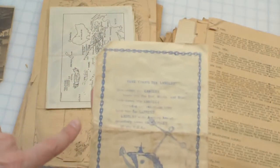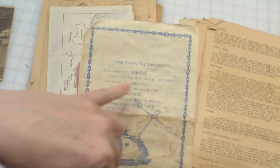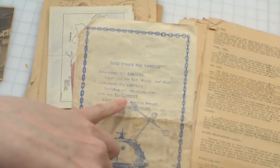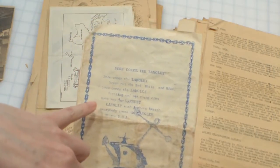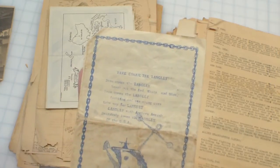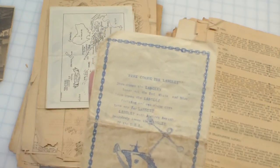And on the back — here comes the Langley — this is the song: 'Here comes the Langley, break out the red, white and blue. Here comes the Langley, fighting and sea-going crew. Make way for Langley, Langley with anchors away. Everybody loves the Langley of the USA.' There you go.